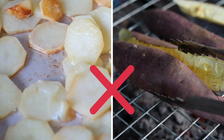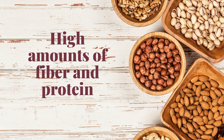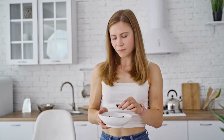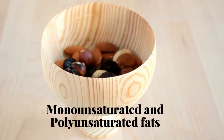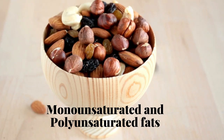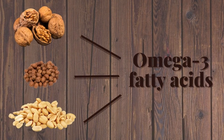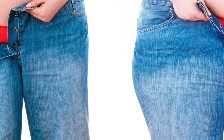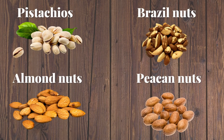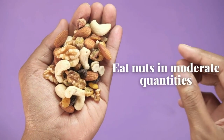Number eight: nuts. Just like sweet potatoes, nuts contain high amounts of fiber and protein which give a feeling of satiety, causing you to reduce your calorie intake. They also contain monounsaturated and polyunsaturated fats — the good fats — that help control weight gain and prevent heart disease. Nuts like walnuts, hazelnuts, and peanuts contain omega-3 fatty acids which prevent excessive weight gain. Other beneficial nuts for saddlebag fat include pistachios, Brazil nuts, almonds, and pecans. Be sure to eat nuts in moderate quantities.